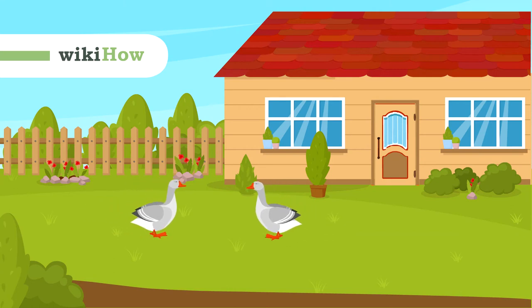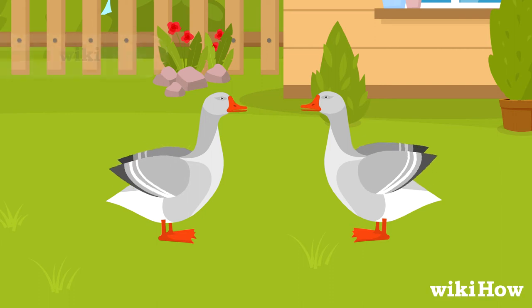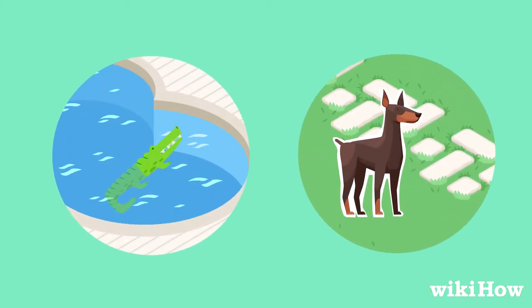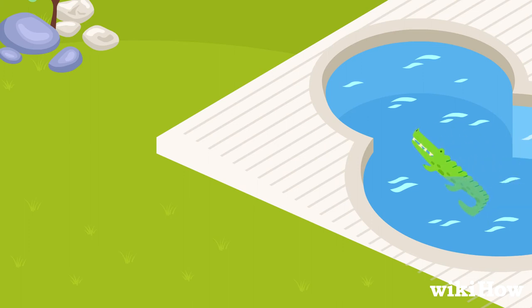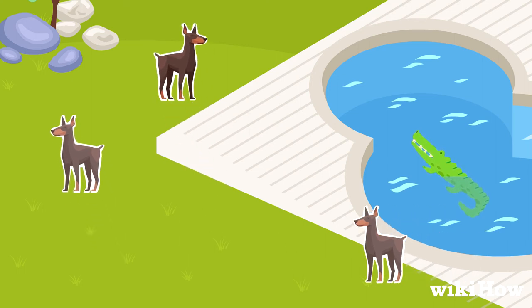If geese keep landing on your property, there are a few different ways you can get them to leave and stop coming back. Try setting up predator decoys on your property, like fake alligator heads in bodies of water and fake dog cutouts. Move the decoys regularly so the geese don't realize they're fake.